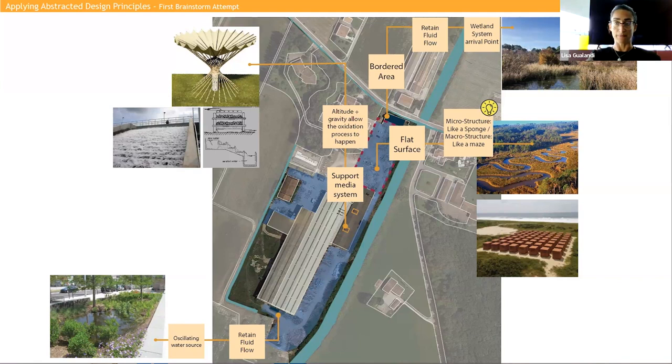I tried to substitute all the artificial aspects of my site with a natural approach. I thought the border area at the beginning of the site may become a bordered zone suitable to receive all the water of my system, because it's near the irrigation channel. It can work as an arrival point of the whole system and may allow the water to be reinserted into the irrigation channel at the end of the purification process.